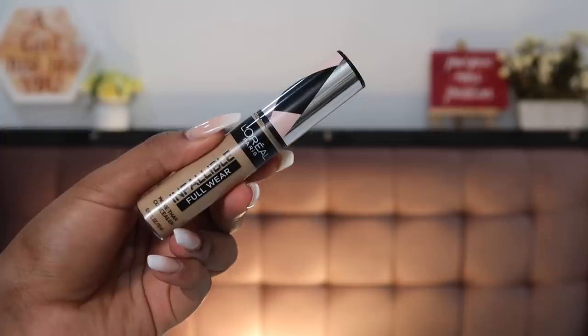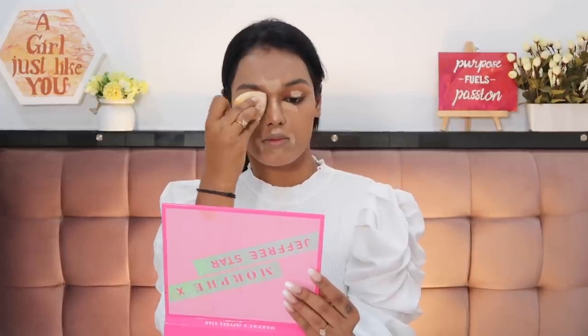For concealer, I'm using the L'Oreal Infallible Concealer in the shade Beige — taking a little more of this over my eyelid, underneath my eyes, on the bridge of my nose, on my forehead, around my mouth area, and a little below my cheekbone. This will not just conceal hyperpigmentation but also bring life back to my face and draw attention to the mid-sections — basically highlighting your face and adding dimension. This one is really affordable at just 500 rupees. With the same sponge, just dab gently around the eye area and blend it in place.